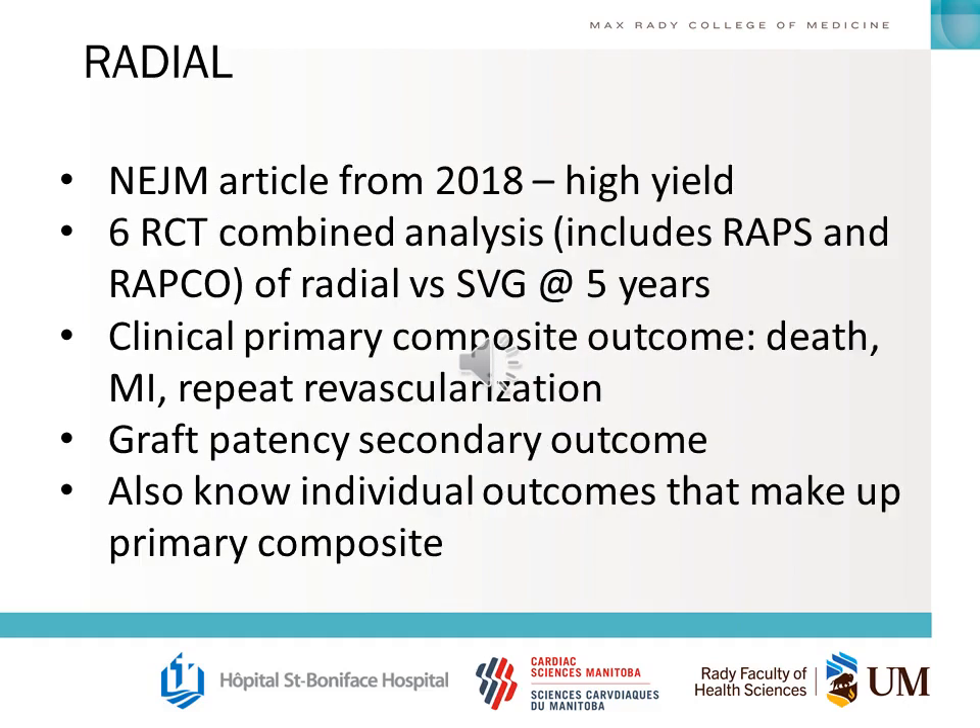Of the radial trials, the most important one to know is the RADIAL trial — a six-RCT combined analysis including the RAPS and RAPCO trials as well as a few others, published in the New England Journal in 2018. They looked at a clinical primary composite outcome of death, MI, and repeat revascularization, and graft patency as a secondary outcome. You should know the individual outcomes that make up the primary composite and how they differ between groups.